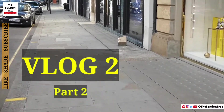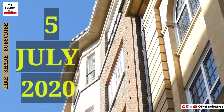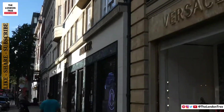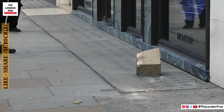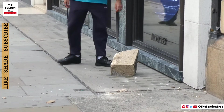Something fell down from somewhere on Sloan Street right now. I have no idea from where it fell, but it fell from up there. That's very dangerous. That's really big. Heavy too.